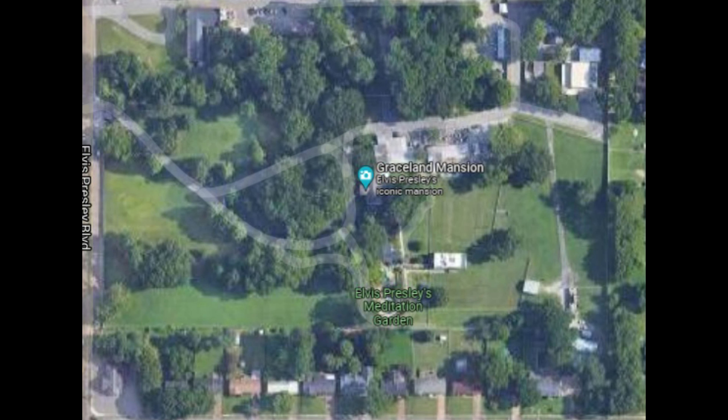Elvis was just 22 years old when he bought the property. In the 20 years he owned it before he died there, he expanded it significantly. Graceland today covers over 17,000 square feet, and you can see a lot of this addition is in the back along this section.